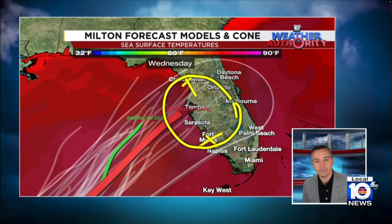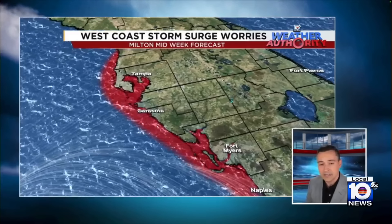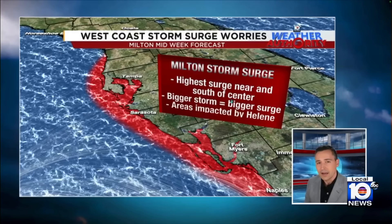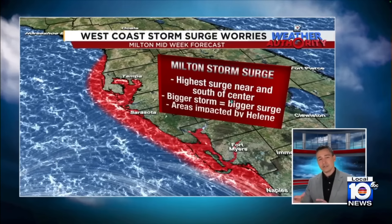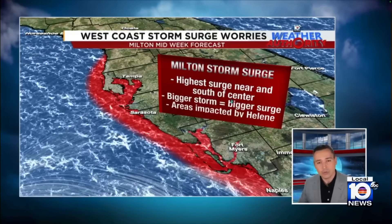But we have very high confidence that this is going to bring a catastrophic storm surge to parts of the west coast of Florida. Anywhere from Cedar Key southward to Naples could see the bulk of this. In terms of the storm surge, the worst of it is going to be just south of where this comes ashore.